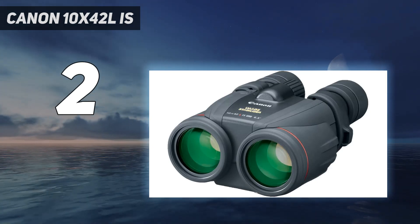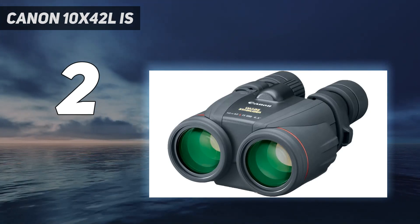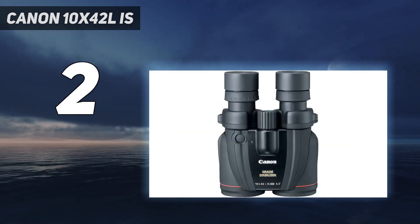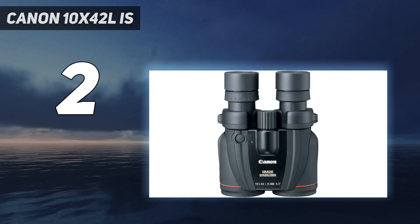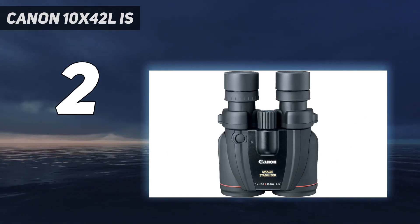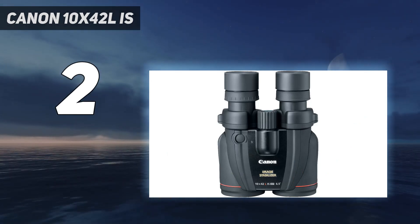Plus, Canon's L-Series is its premium lineup, providing a super-steady view in the most adverse of conditions. As well as rock-solid stability, these Porro Prism binoculars sit very comfortably in my hand and sport a comfortably long, at 16mm, eye relief.